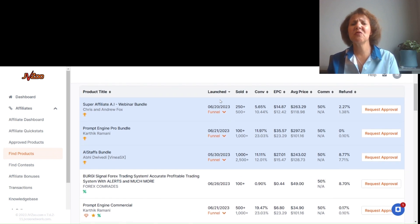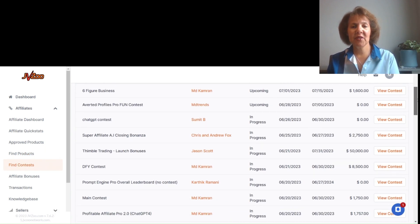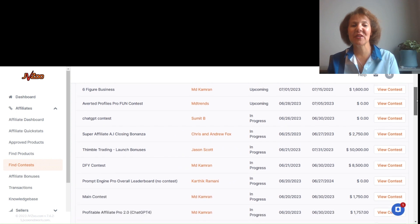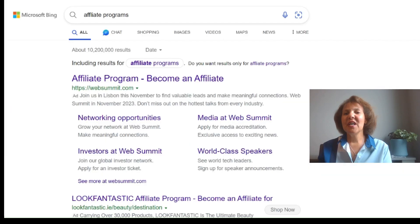You'll also be able to find JVZoo's current contests. Something nice about JVZoo is they run a lot of contests, so if you're very good at creating content and converting people, this is a place where you can earn commissions quickly and potentially win prizes. You can see what contests are currently running and what the prize pool is — here's one with a $50,000 prize pool.